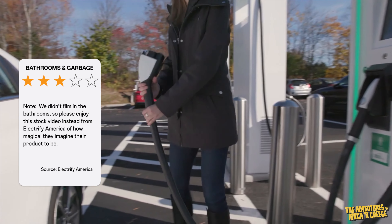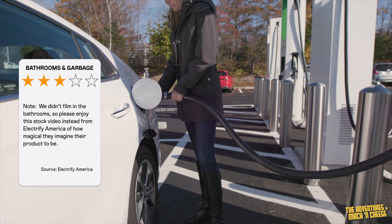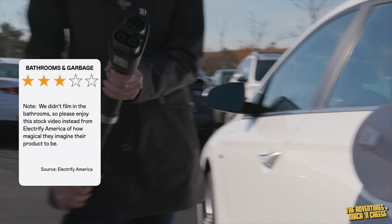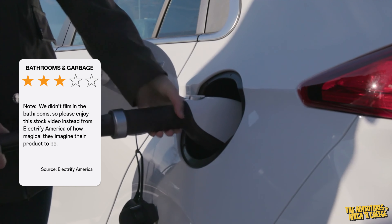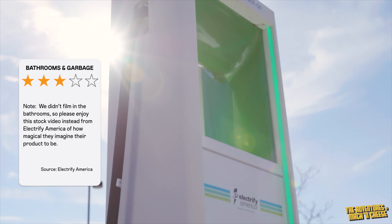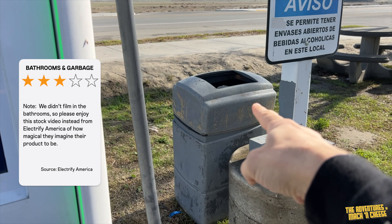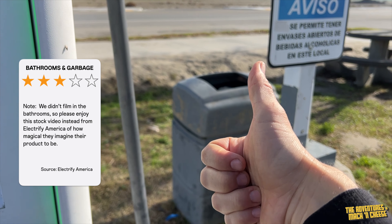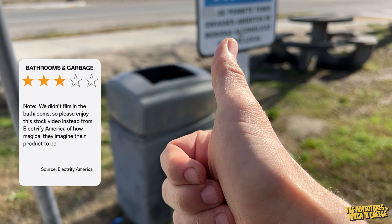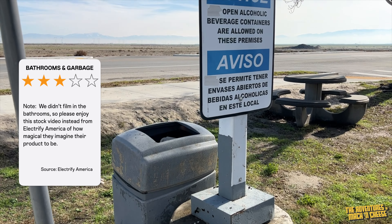Bathrooms and garbage gets three stars. This site is shared with a large gas station and a 12-stall Tesla Supercharger location, and it has bathrooms in its Taco Bell and convenience store. They were clean and didn't require you to be a customer to use them. Unlike most other EA locations, this one actually has a garbage pail located right behind charger stall number one. Picnic tables next to the chargers are an added plus if you want to enjoy food outdoors while you charge.